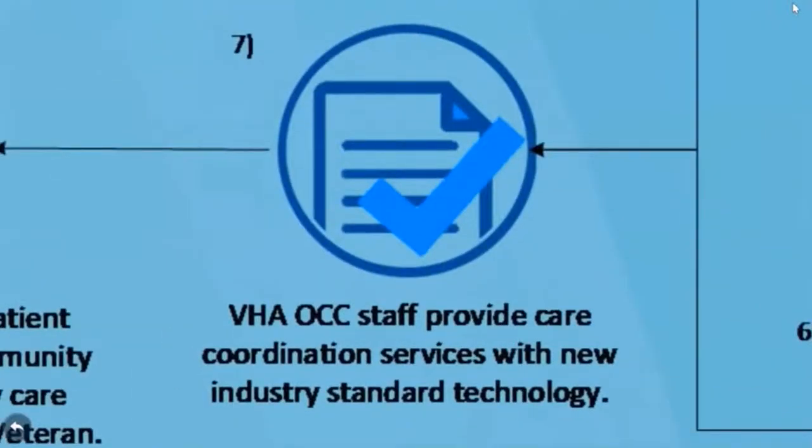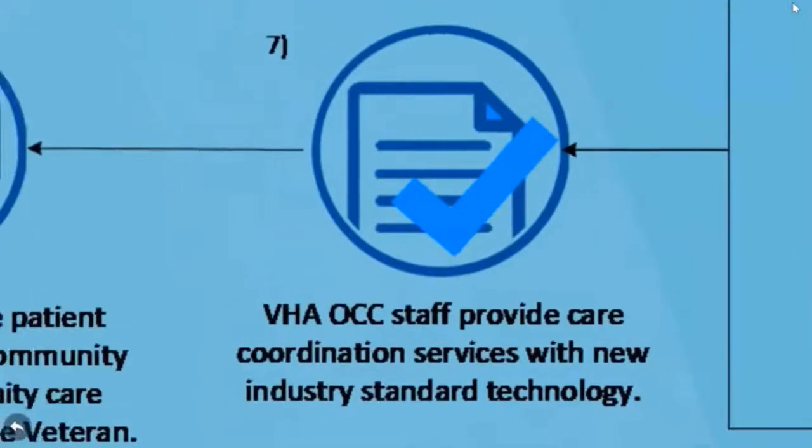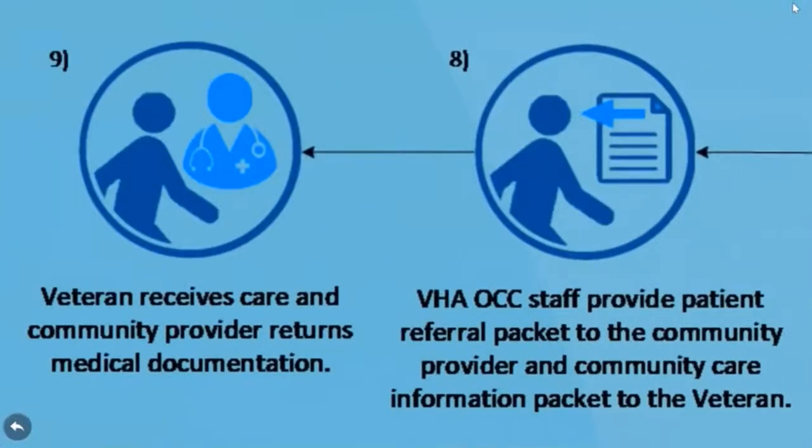Either the veteran can schedule an appointment, or the OCC will schedule the appointment based on the veteran's preferences. The OCC will then coordinate the care and provide all necessary paperwork to the community provider. It will be the community provider's responsibility to ensure all medical records related to the authorized care are sent back to the OCC for placement in the veteran's VA medical records.